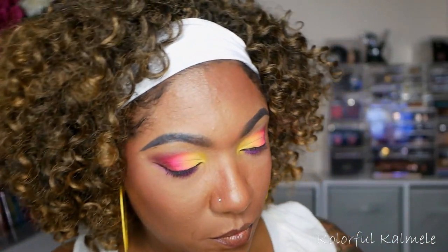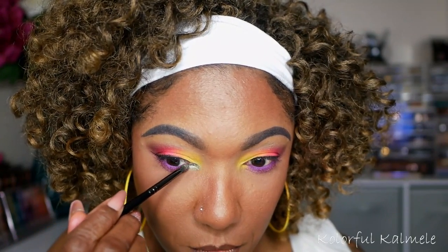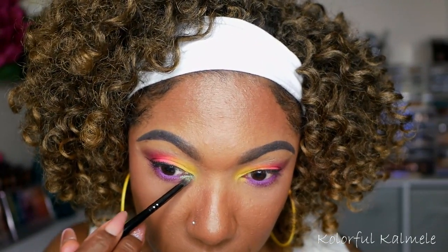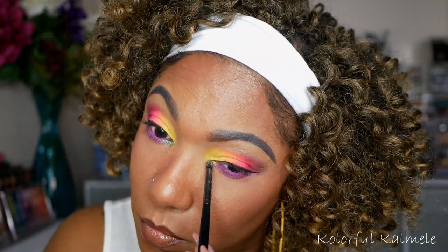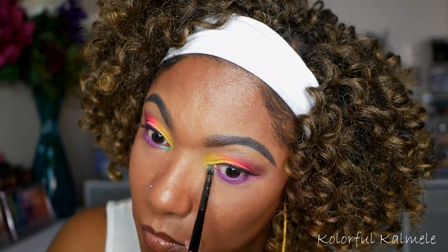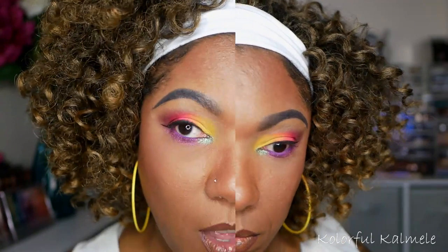Now I want to incorporate a little bit of the green on the inner corner of my eyes. I'm going to spray my brush to try not to get fine particles in my eye — that color is very, very pretty.